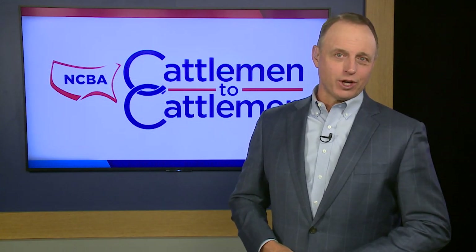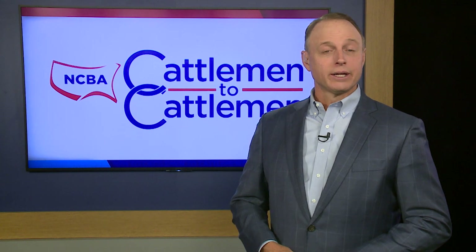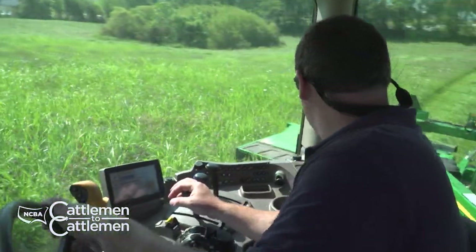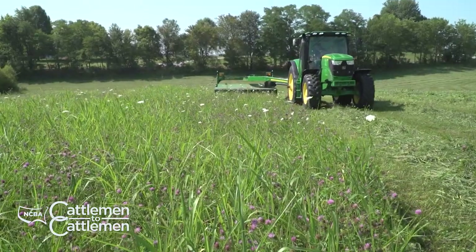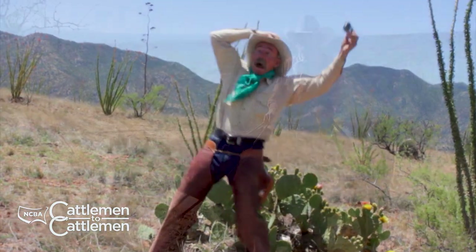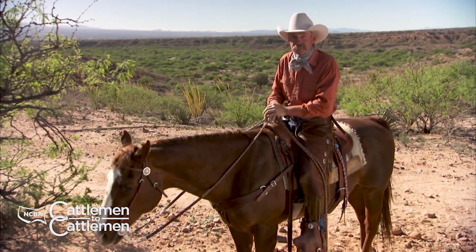Want to rewatch an episode of Cattlemen to Cattlemen or catch up on anything you've missed? Visit our YouTube page — you'll find replays of all of our shows filled with educational segments and producer profiles from all around the country. It's also another chance to see Baxter Black. Check us out at YouTube.com/CattlemenToCattlemen. Still to come, see how one Kentucky cattle producer uses John Deere equipment to put up high quality hay, plus we'll check in with cowboy poet Baxter Black. Don't go away.